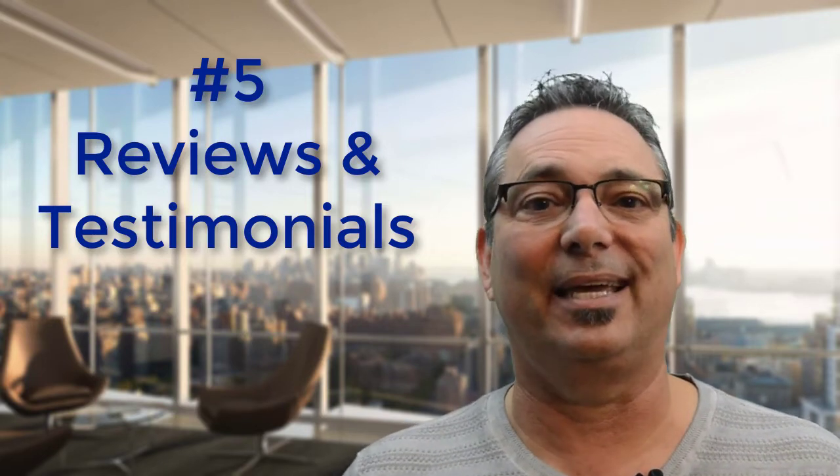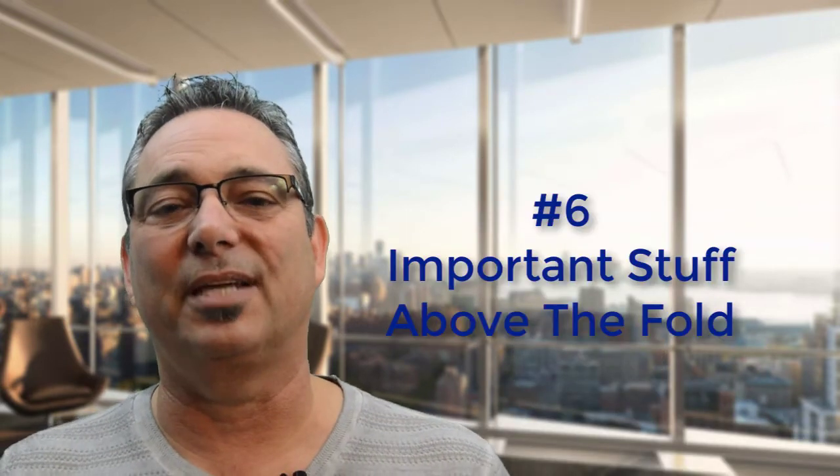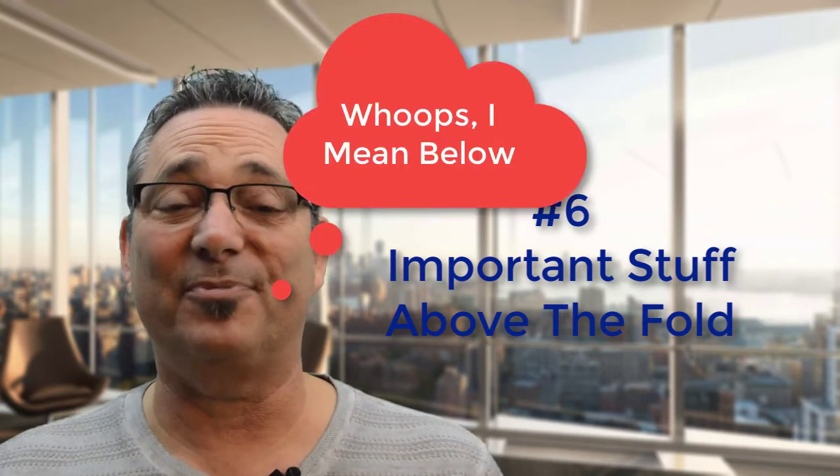The last thing, and probably the most important, is: if you consider it important, make sure it's above the fold. If you have information below the fold, 85% of people will never see it — because 85% of people never scroll when they come to a website.